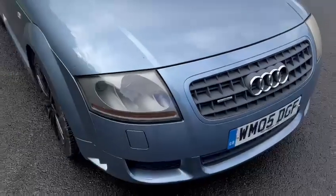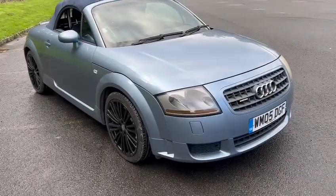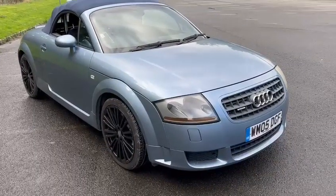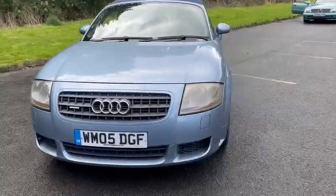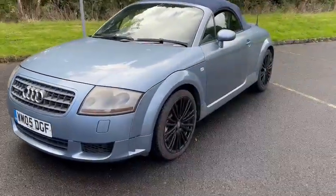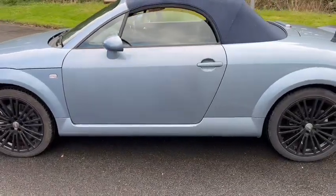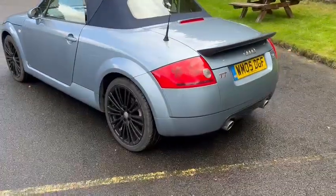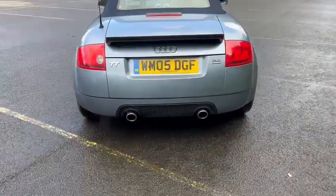Quite a clean looking car — there's a few little bits, of course. There's going to be some age-related marks going around it; it's not perfect by any means. For the year and the mileage — 70 odd thousand showing on the clock — relatively straight car in all fairness. We do really well with these little TTs. Only thing is, the doors are slightly off colour or faded, and there were a couple of blowings here and there. It's not perfect on the bodywork — a couple of marks on bumper corners and such like.